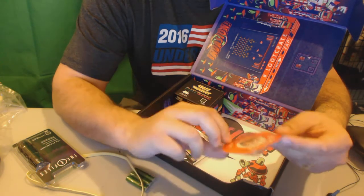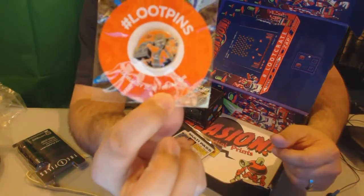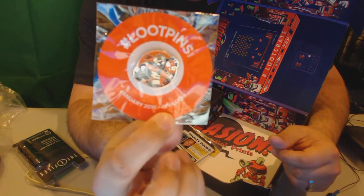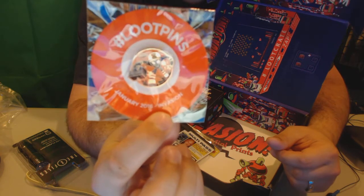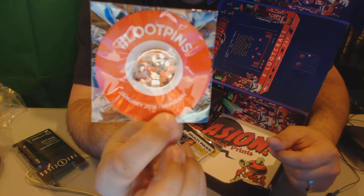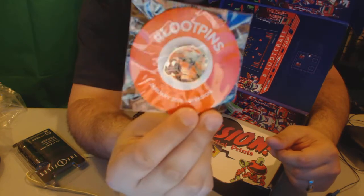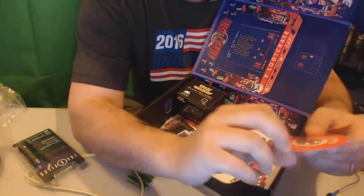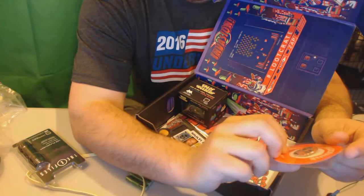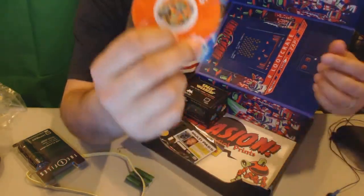So this is the January 2016 Invasion pin, which is pretty cool. It has a website on the back to go to — it says this pin unlocks something epic. Go to lootcrate.com/pins. I will do that later and see what it unlocks. It's a pretty cool pin, so when I want to wear my 27 pieces of flair I can throw that bad boy on.